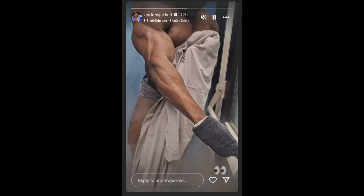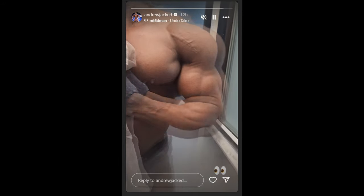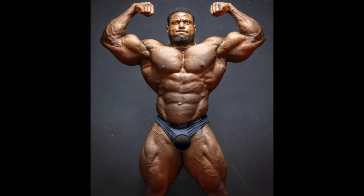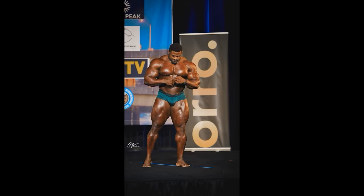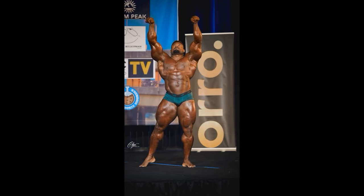I was wondering what kind of conditioning he's gonna bring to the Texas Pro because at four and a half weeks out it wasn't that good — like he wasn't ahead of time. Some guys are in this kind of conditioning at eight or ten weeks out, not all of them. But now it looks like he's gonna bring some really good conditioning, and with the improvements he made this year in the offseason it's gonna be a dangerous package.